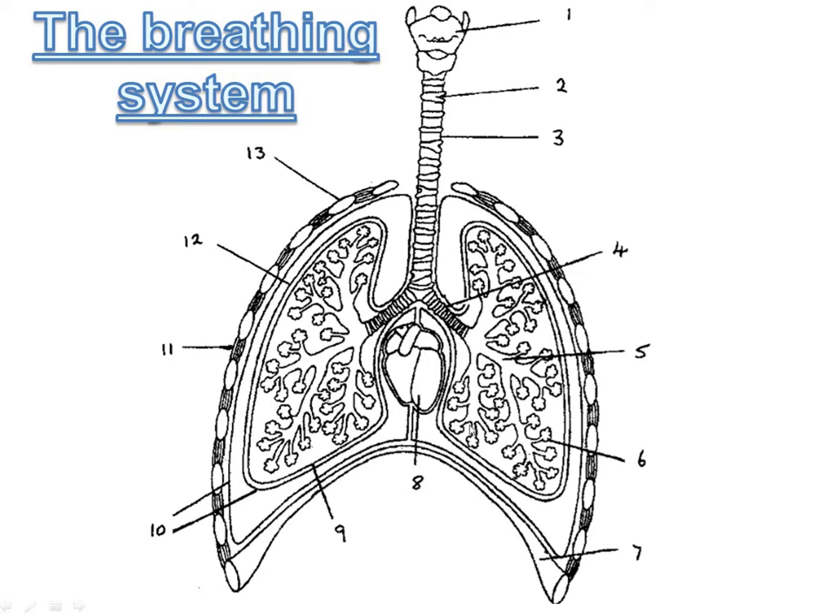Number eight is the heart — not strictly part of the breathing system. Number nine tells you which lung it is; you have to imagine you are the diagram, so that is the right lung. Ten is the pleural membranes. Eleven is intercostal muscles. Twelve is the pleural fluid surrounding the lung. And number thirteen is the rib.